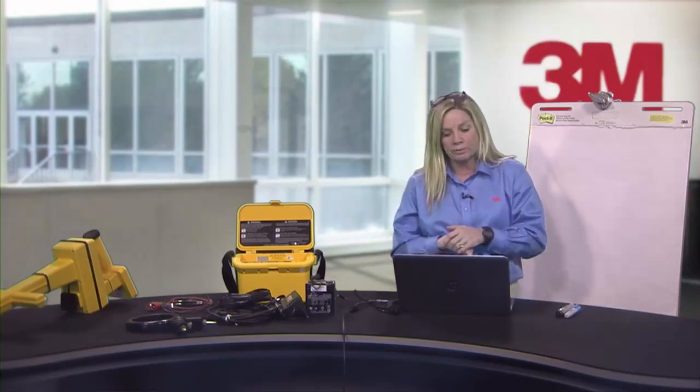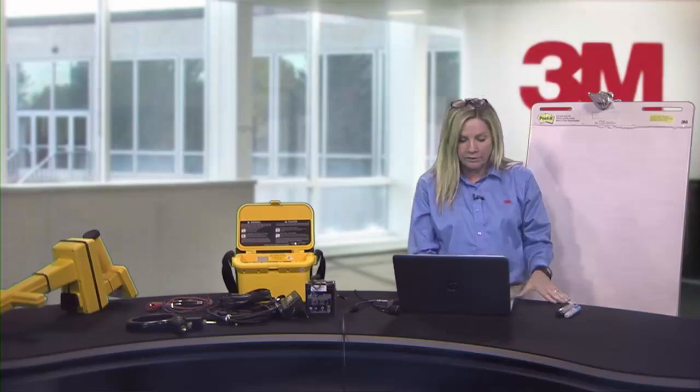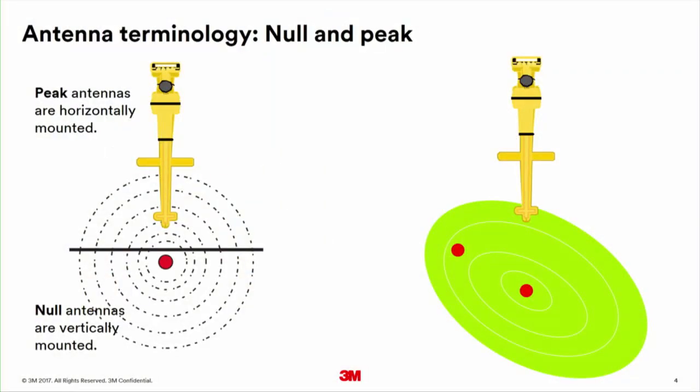In a perfect world with a nice round magnetic field, locating is simple. But other utilities come into the trench — power company, cable television, water, sewer — giving you multiple cables in the ground. When another cable enters the area, that nice round signal becomes distorted and there's no clear circle for the locator to determine exactly where your cable is. Both cables create noise, so part of locator training is understanding when you have a distorted field and how to mitigate it.